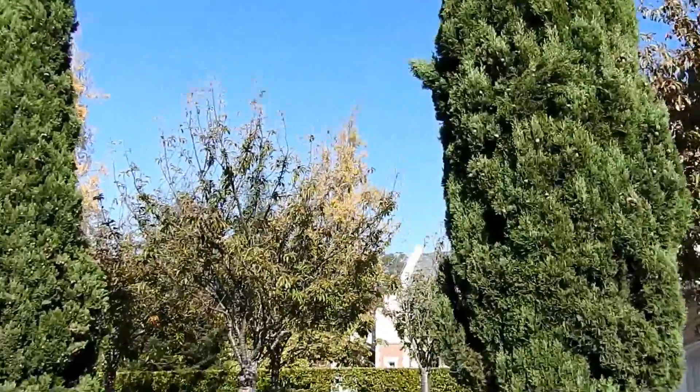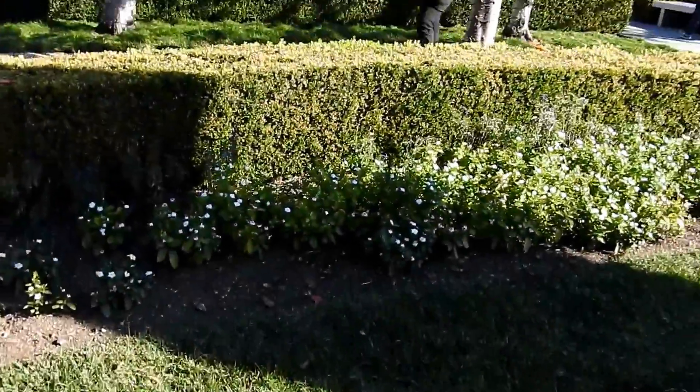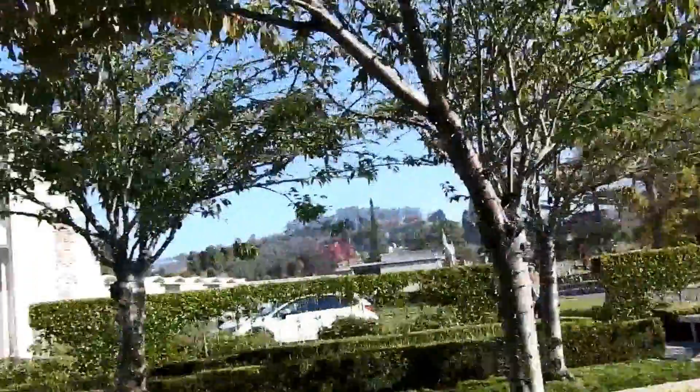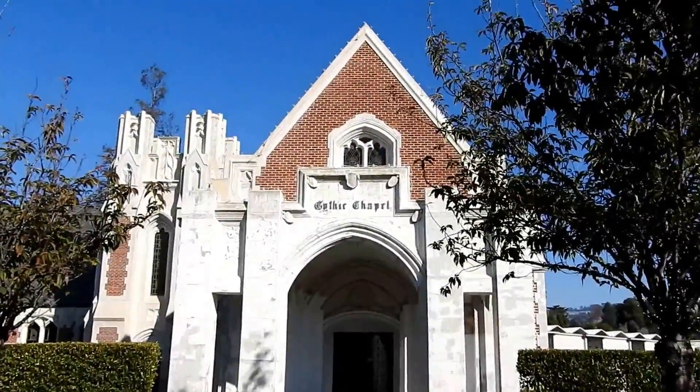It's very significant in Oakland. The weather's still warm, even though it's almost winter, and there's still flowers growing everywhere. A lot of flower buds. This is a gothic chapel, by the way. I love it.